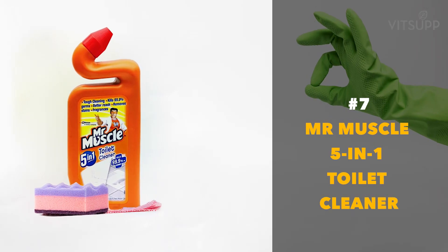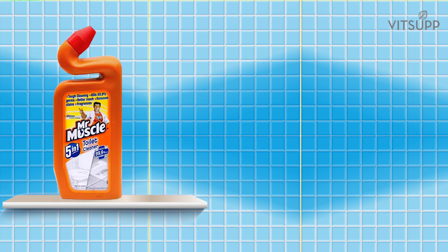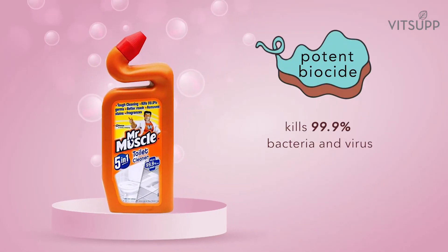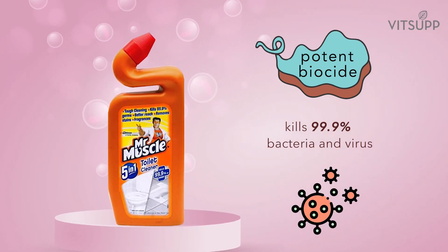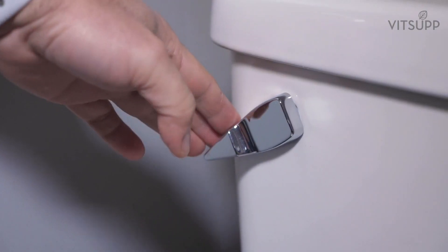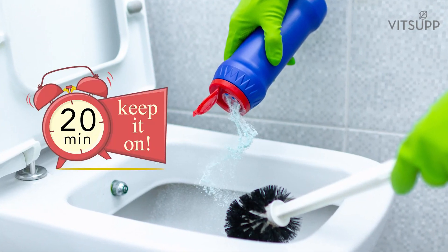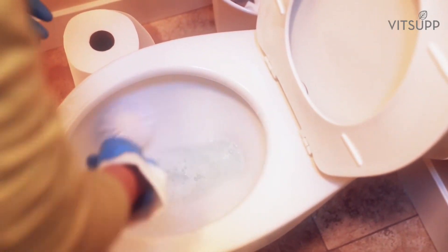Number 7: Mr. Muscle 5-in-1 Toilet Cleaner. Mr. Muscle 5-in-1 Toilet Cleaner contains the active ingredient benzalkonium chloride 0.1 to 0.5 percent. It is a potent biocide which kills 99.9 percent of bacteria and viruses including coronavirus germs. Flush your toilet, apply the cleaner and let sit for 20 minutes or so. After that, scrub thoroughly with a toilet brush and flush.